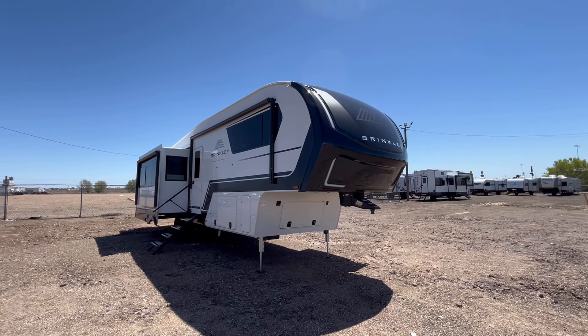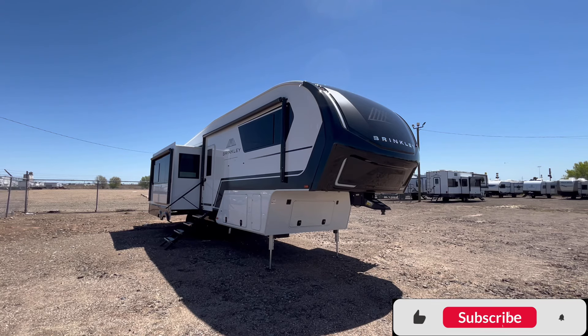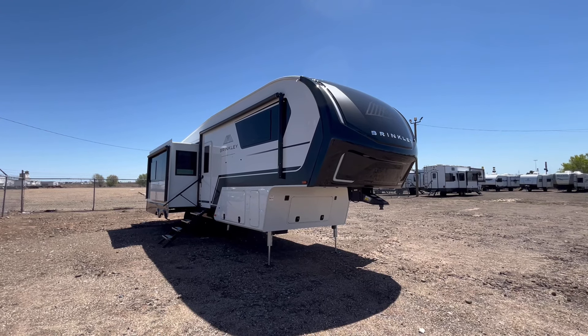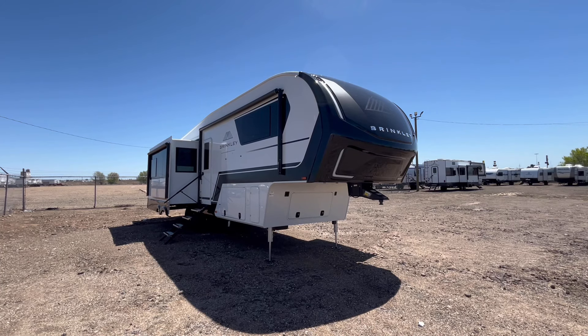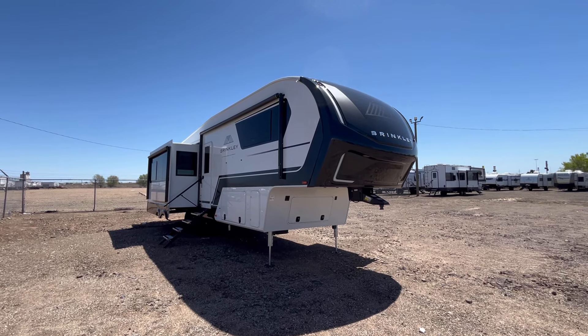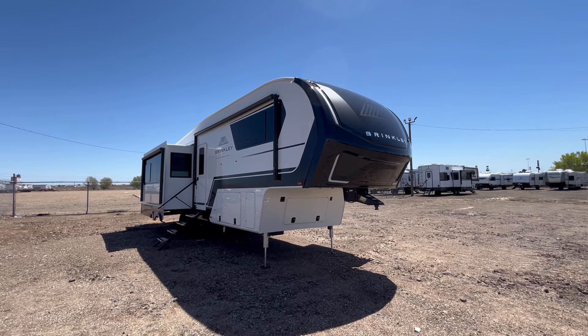If you could do me a favor before we jump to the inside — hit that like button if you enjoyed this video, and if you're new to the channel, hit that subscribe and notification bell. I'd love to get to 5,000 subscribers by the end of 2024. So without further ado, let's go ahead and jump to the inside.